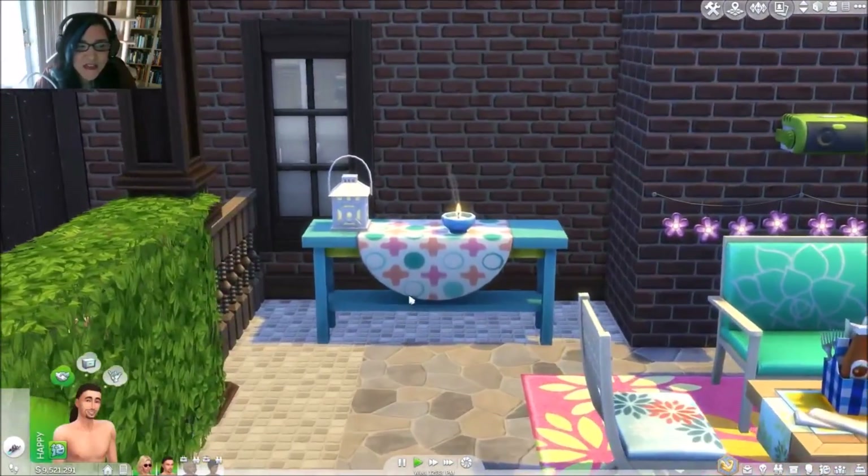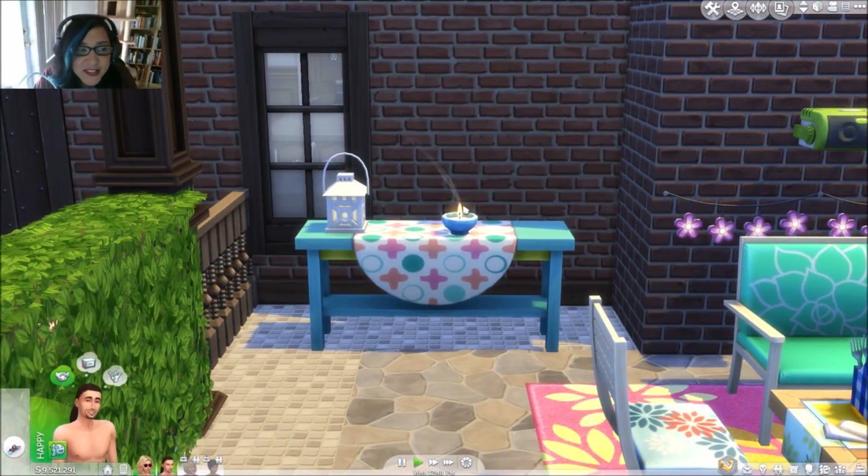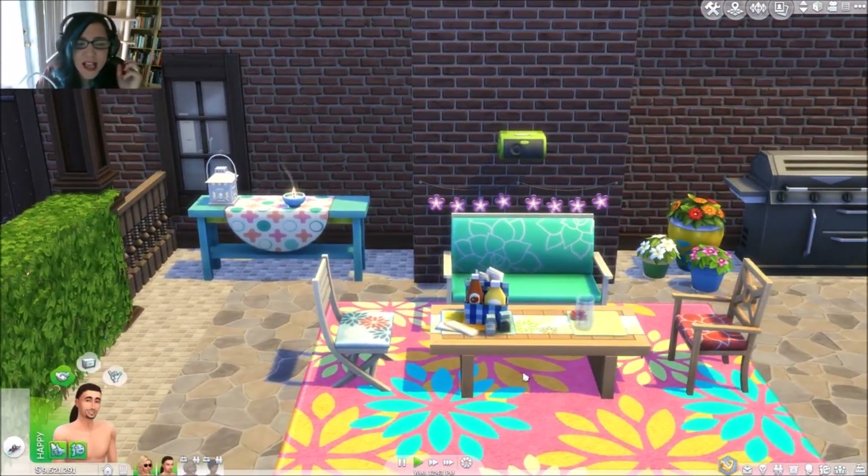Here's the table I was telling you about — I placed it outside in the backyard. I really like how the citronella candle does that smoky thing like in real life. Whenever I see citronella candles I always think of camping.